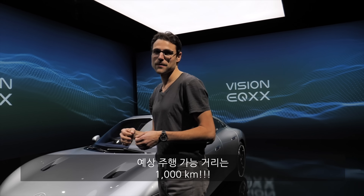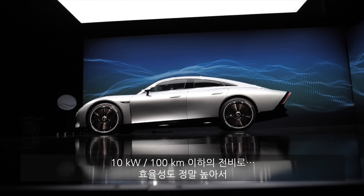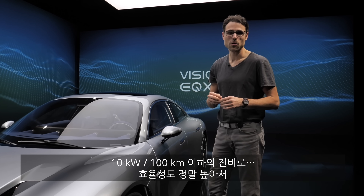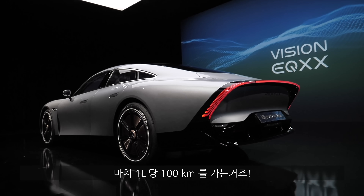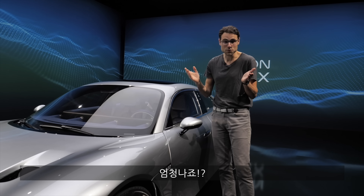It's supposed to have an electric range of a thousand kilometers or 600 miles, and thus also a very good efficiency of less than 10 kilowatt hours per 100 kilometers — that's less than 16 kilowatt hours per 100 miles. If you calculate that in combustion engine terms, it would be something like one liter of fuel per 100 kilometers, or about 235 mpg US. That's really impressive.